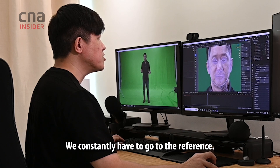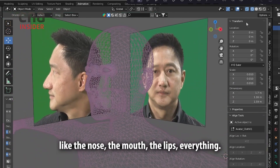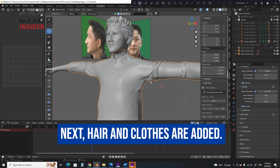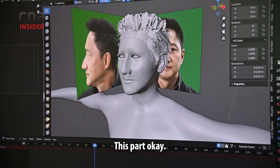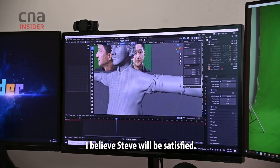We constantly have to go to the reference at the front view, and try to get as close as possible — the nose, the mouth, the lips, everything. Maybe I should make this part lower a bit, and here stand out a bit more. Looks good. I believe Steve will be satisfied.